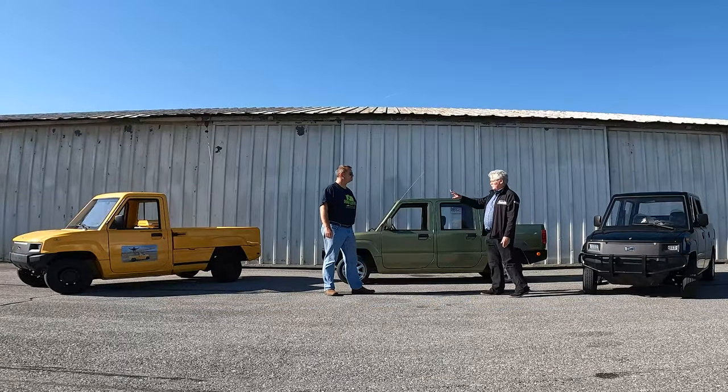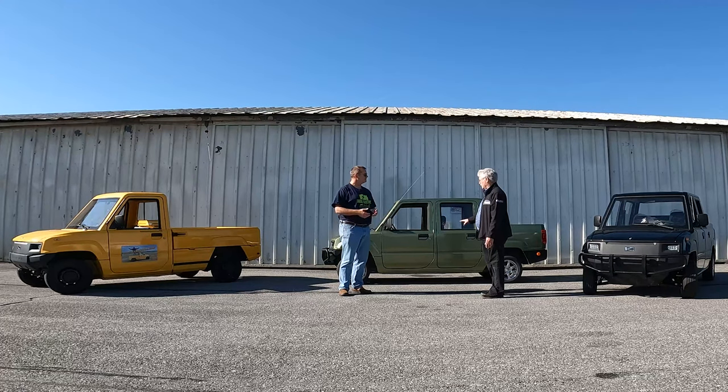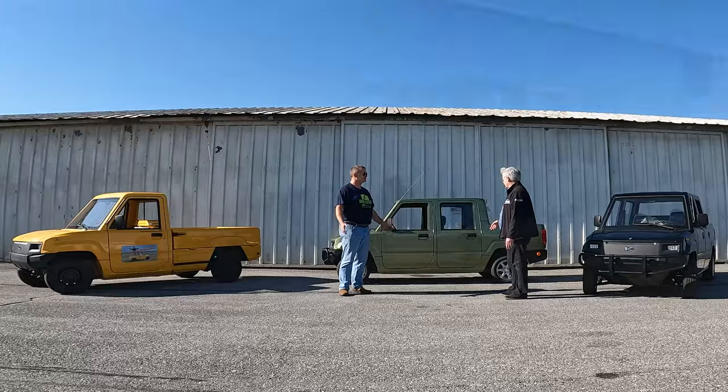What is the payload on each of these? The two-door is three-quarter ton — 1,500 pounds. I've driven it with that much and it probably could have handled more. The bed on the four-door is only good for about 600 pounds, plus four passengers based on roughly 200 pounds per passenger.